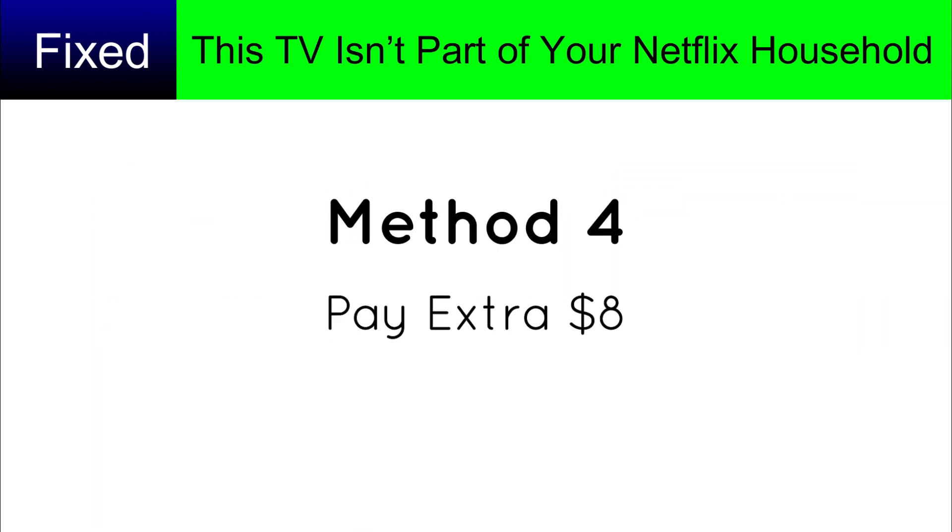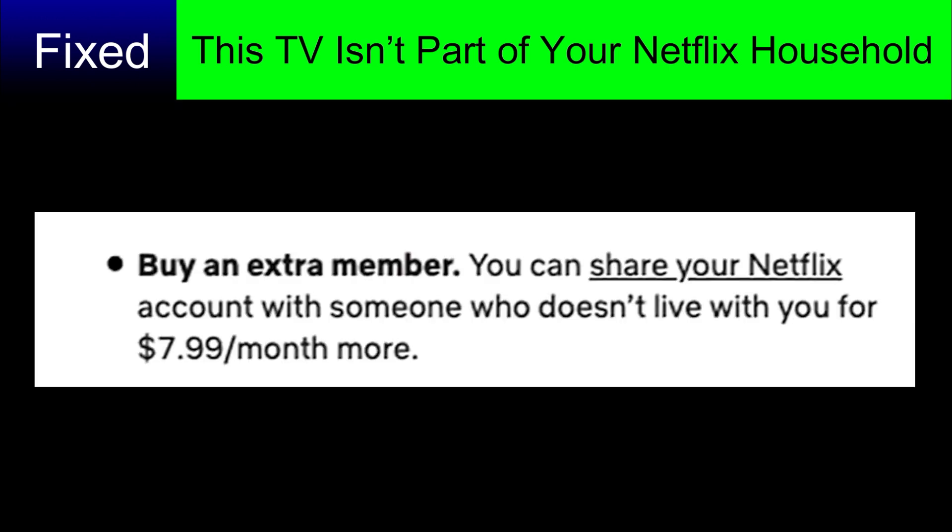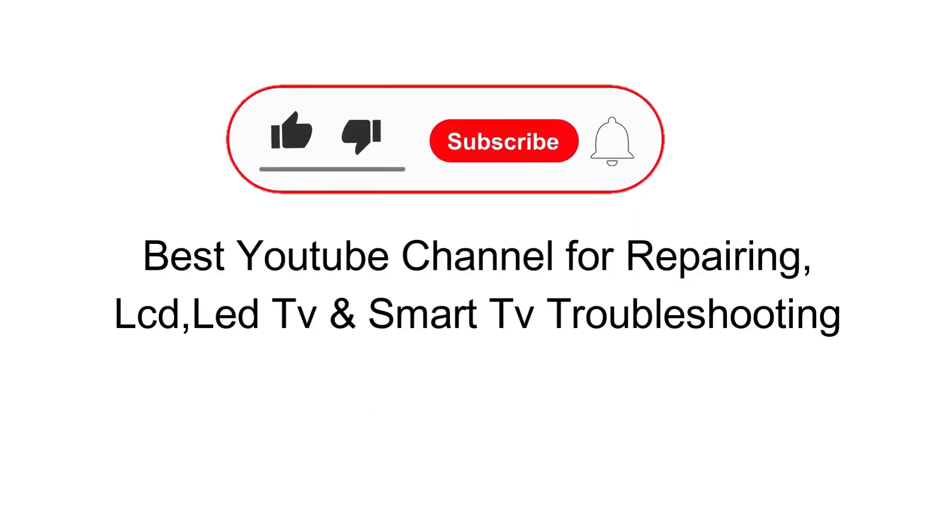Method four: pay an extra eight dollars per month. Netflix will offer you the option to share your account with another person who does not live with you. Subscribe and like, and in case of any query, ask in the comment section and I will reply.